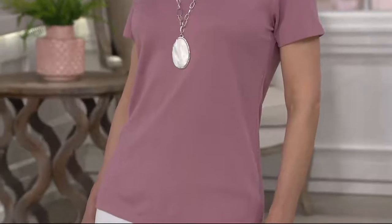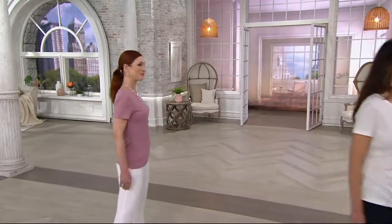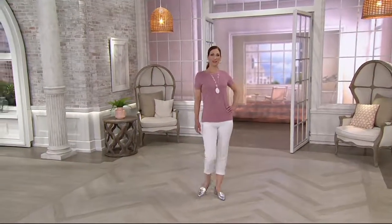Everything in this one-hour Dennis Basso show is at a clearance price.